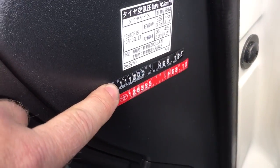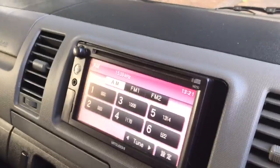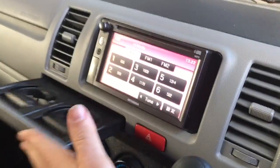This one's done 112,000 K's. The last service was just carried out in Japan, and that's when the next one is due. It's got a reverse camera, cupholders, and airbags.